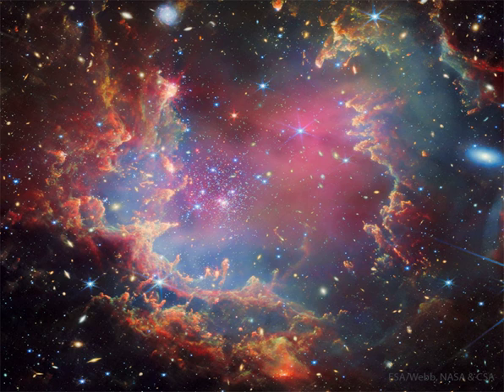NGC 602 is located near the perimeter of the Small Magellanic Cloud, SMC, a small satellite galaxy of our Milky Way galaxy. At the estimated distance of the SMC, the featured picture spans about 200 light-years.